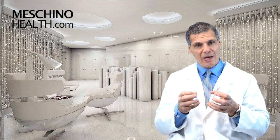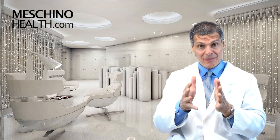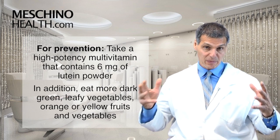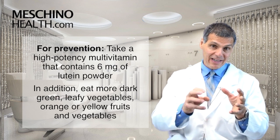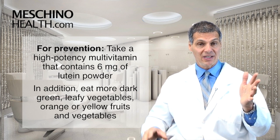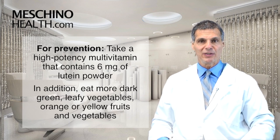In terms of doses, you need to know the right dosage to prevent these eye diseases over your lifetime, and if you have macular degeneration or retinitis pigmentosa, you need to know the right dosage for therapeutic reasons — those dosages are going to be different. My recommendation for prevention is to take a high-potency multiple vitamin each day that has six milligrams of lutein powder. We get about a little less than one milligram of lutein a day from food across the population — it's not enough. Eating more dark green leafy vegetables and orange and yellow fruits and vegetables will help, but your multivitamin should have six milligrams of lutein powder.